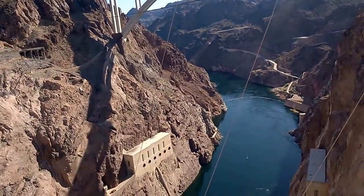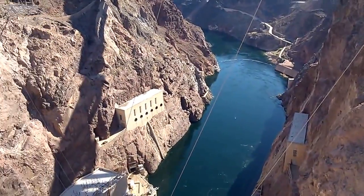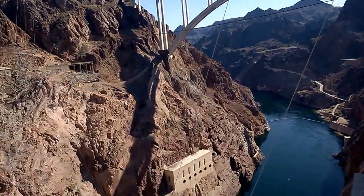I heard there's seven-foot catfish living down there. Seriously. Because there's like extra nutrition? What is that?